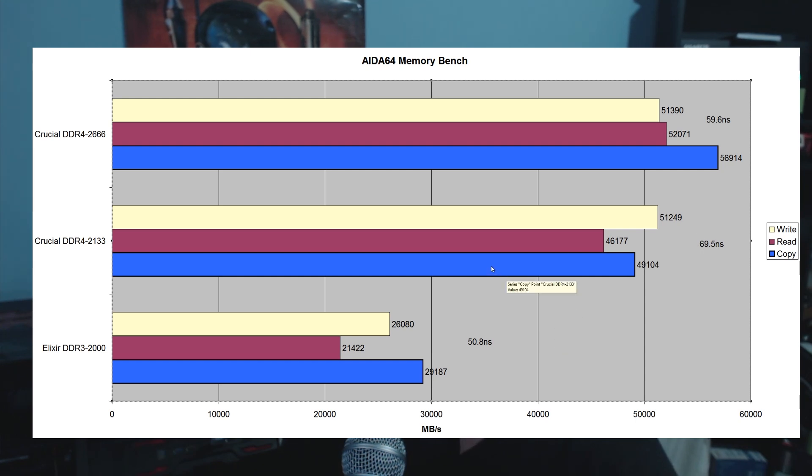So almost 20 nanoseconds behind the DDR3 counterpart. However, when we overclocked this memory it managed to score copy speeds of 56,914 megabytes per second. On the read speeds it scored 52,071 MB/s, and the write speeds were 51,390 MB/s. The overclock also brought the latency down to 59.6 nanoseconds. So AIDA64 shows the differences between the platforms, the memory, quad-channel versus dual-channel, Z97 versus X99.